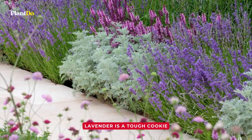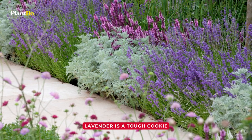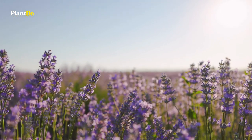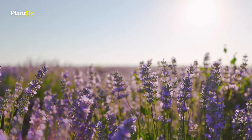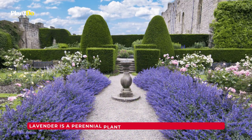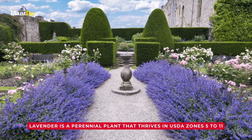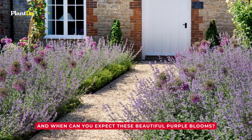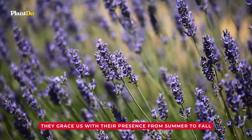Lavender is a tough cookie. Once established, it's drought-resistant and only needs full sun and good drainage. Although it's a sturdy plant that can endure various climates, it certainly does have a soft spot for warmer areas. Lavender is a perennial plant that thrives in USDA zones 5 to 11, depending on the variety. And when can you expect these beautiful purple blooms? They grace us with their presence from summer to fall.